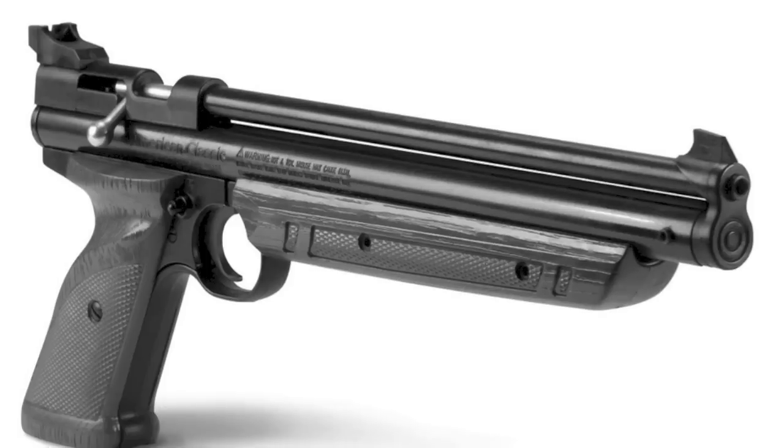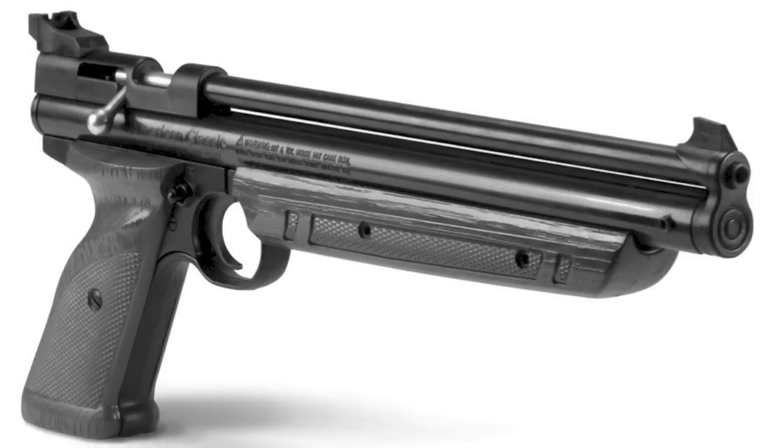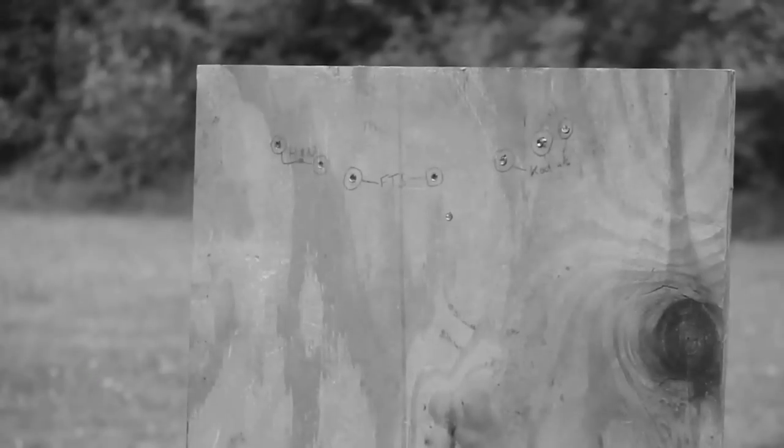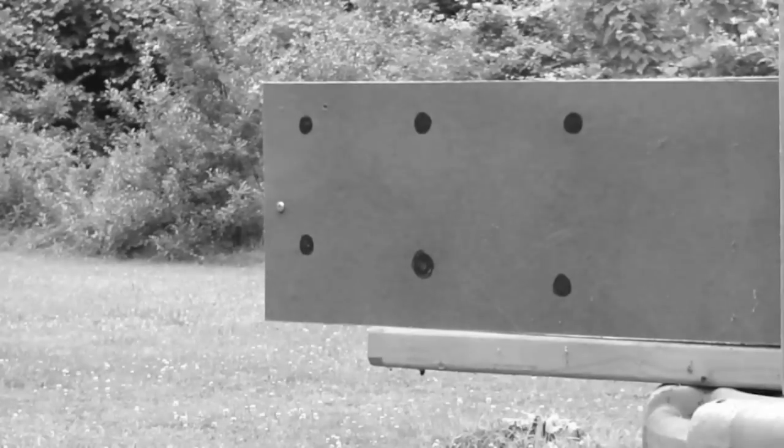Today I'm doing a penetration test using my Crossman 1377 air pistol. I decided to model these tests around field conditions. How a pellet acts at the muzzle can be wildly different from how it performs at average game distances, so all targets have been placed at a measured 12 yards.